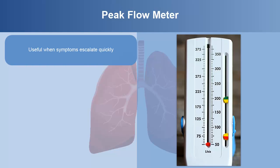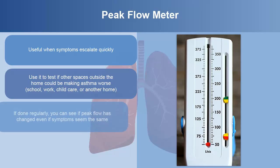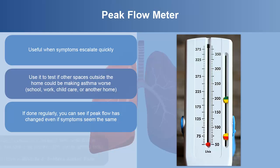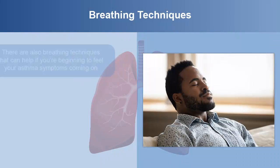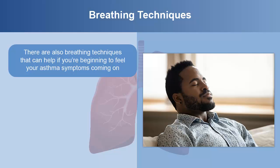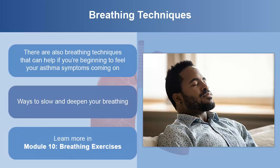Peak flow is useful when symptoms escalate quickly. You can use it to test if other spaces outside the home could be making asthma worse — school, work, childcare, or another home. If done regularly, you can see if peak flow has changed even if symptoms seem the same. You need to know your personal best peak flow in order for this tool to be helpful when you're getting sick. There are also breathing techniques that can help if you're beginning to feel your asthma symptoms coming on. These are basically ways to slow and deepen your breathing. You can learn more about these in Module 10.